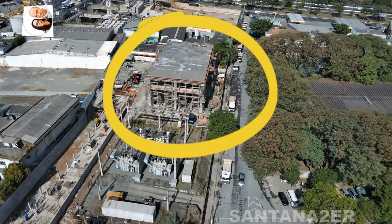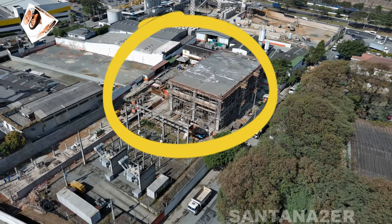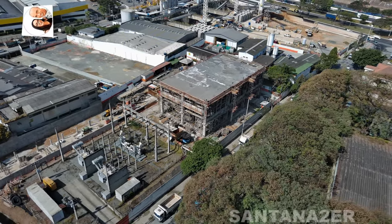E aí pessoal, tudo bem com vocês? Estamos de volta com as obras da linha 6 laranja do metrô. Desta vez, futuro VSE Tietê.